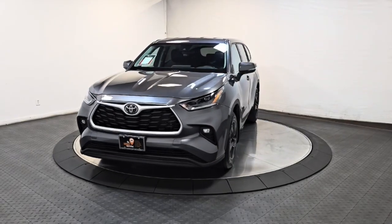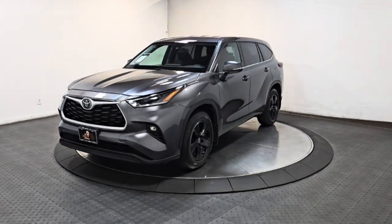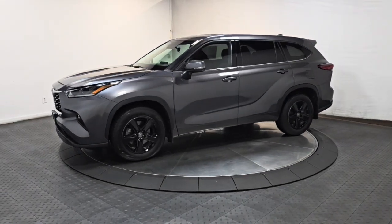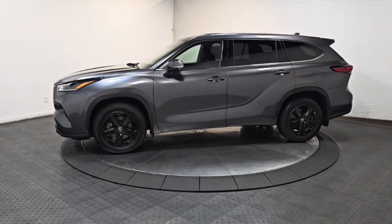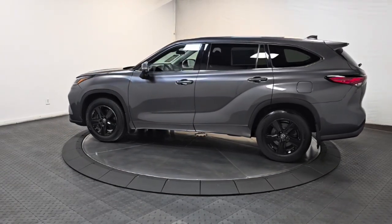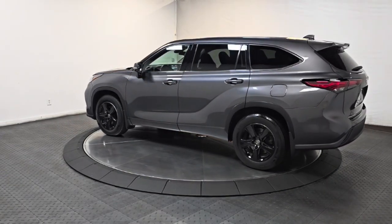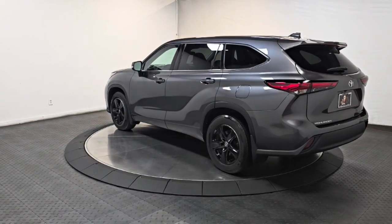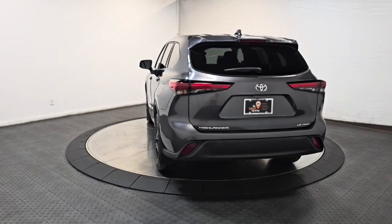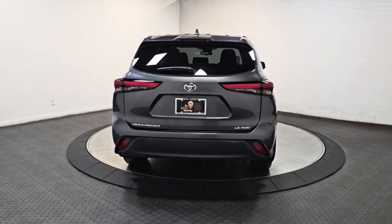Your next car could be the 2021 Toyota Highlander. Give your family this spacious, efficient Highlander and start building your road trip memories. You'll love its smooth riding, quiet cabin, excellent durability, responsive performance, and ample cargo space, as well as its safety and driver assistance technology.